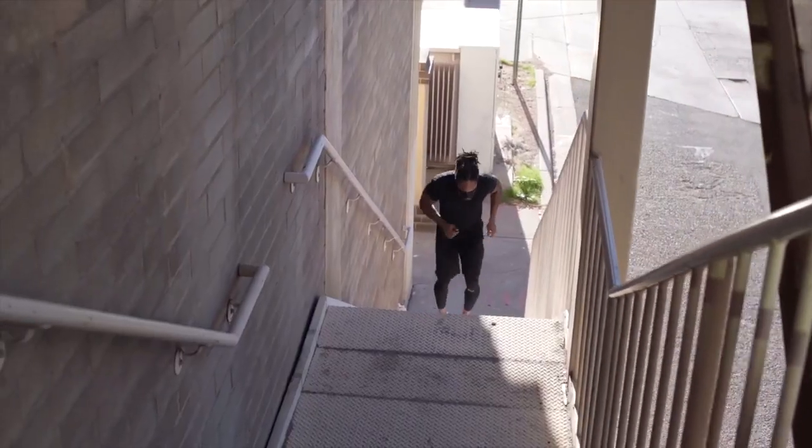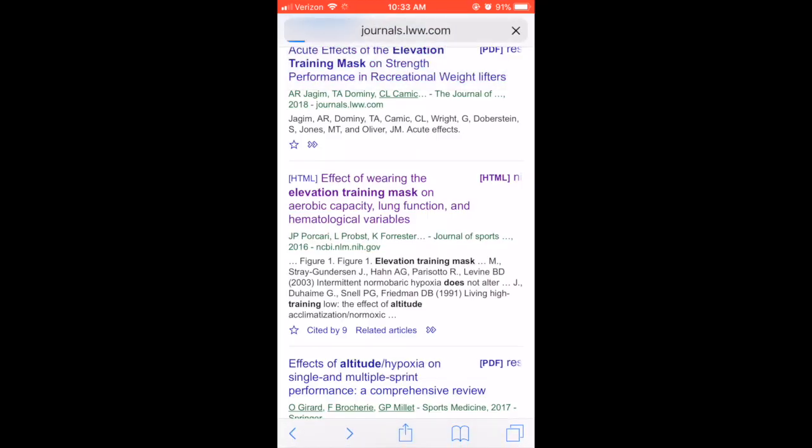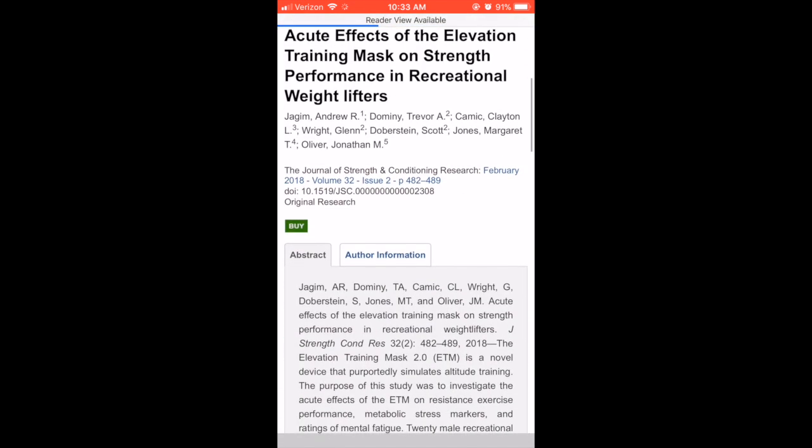So let's look at what the countless studies say. One good search, and look at all these studies. Obviously, there are numerous studies on this training device — some good, some bad. Here's the baseline of what you need to know.